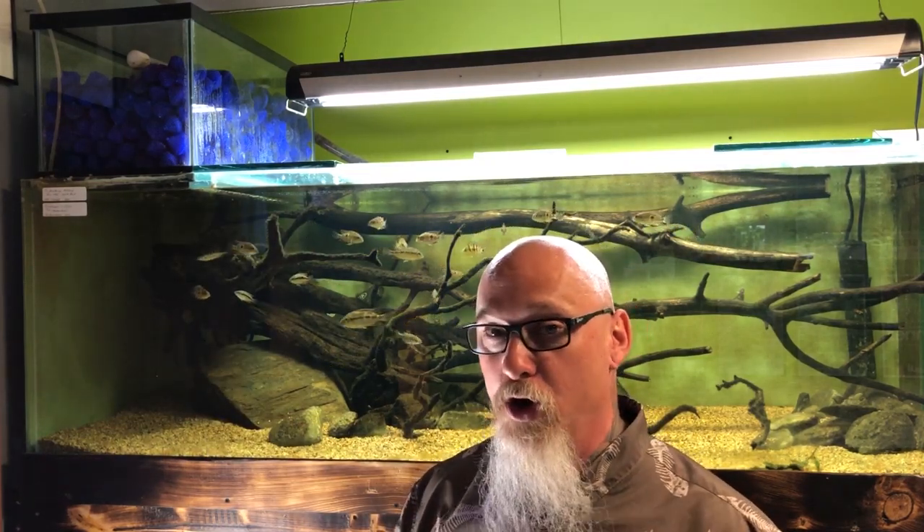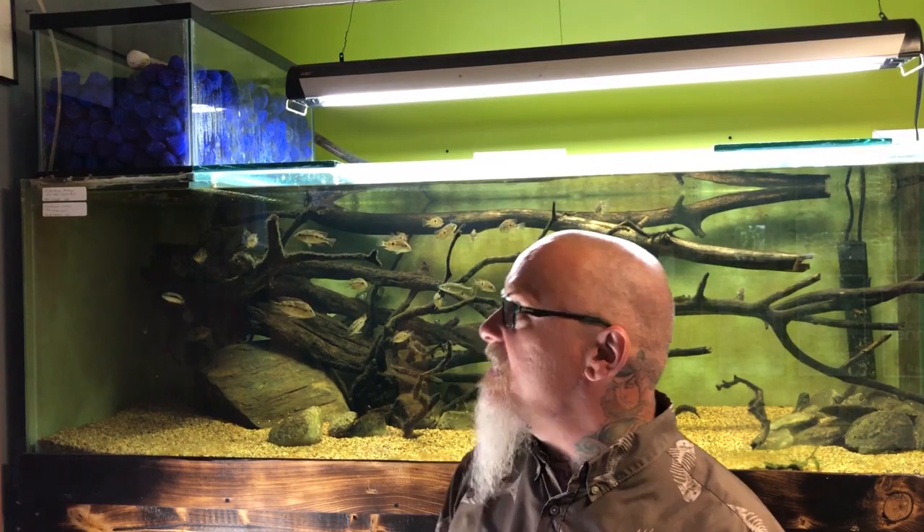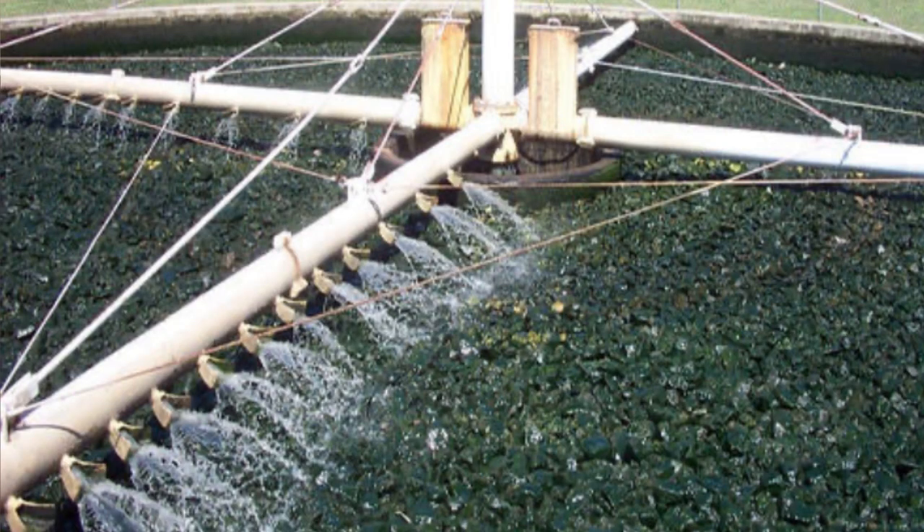The reason I absolutely love trickle filtration over almost any other type is the fact that the bio-media itself is removed from the water column, which makes much more surface area — no matter what media you're using — for bacteria to colonize, making it a much more efficient system. These types of filtration systems — trickle filters and modified versions — have been used in city water treatment plants for decades and decades, and they're very, very efficient.